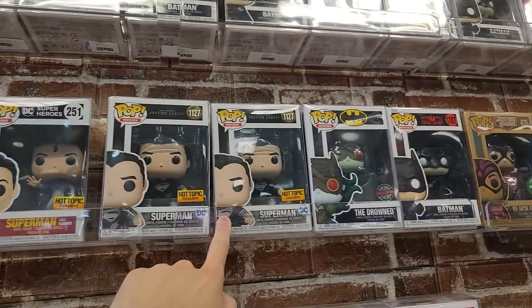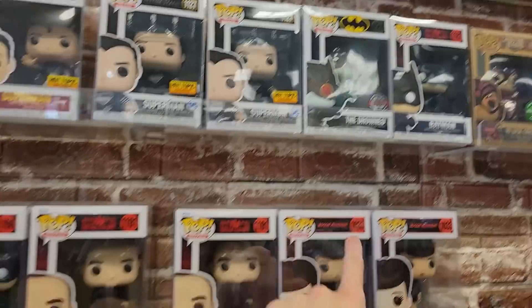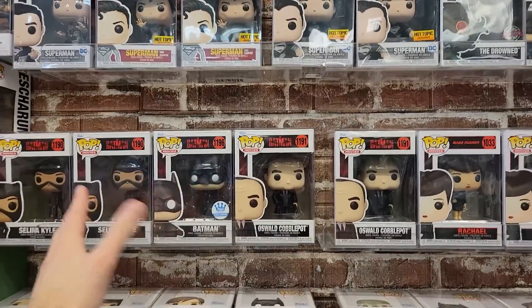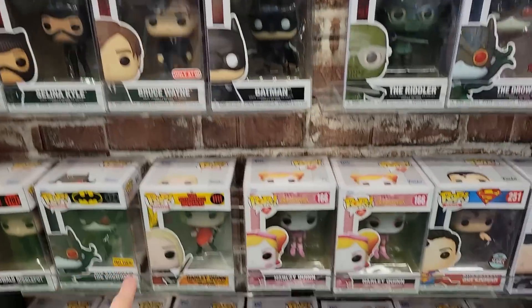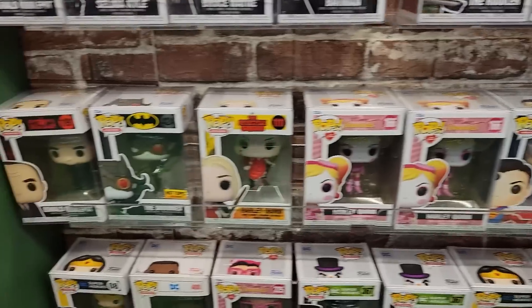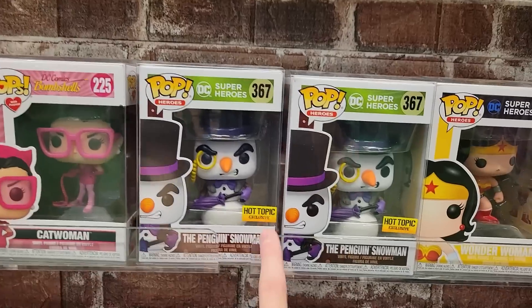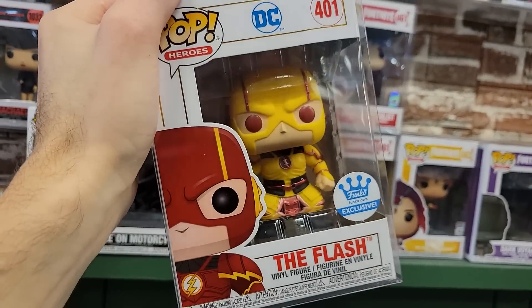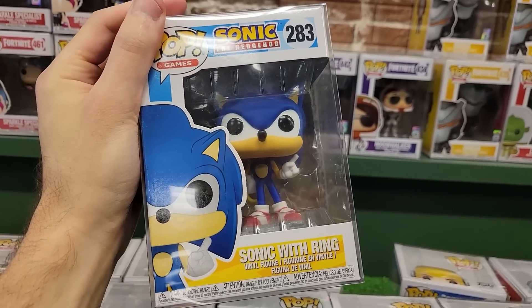Over here is their small DC section. We have a couple Superman pops from Hot Topic and the regular common, as well as Batman, the Drowned. Down here is a Batman Funko Shop exclusive, some of the The Batman movie pops, Bruce Wayne Target — really like that pop. Down here is some DC Bombshells, Harley Quinn, Imperial, and the old Wonder Woman. They also have the Penguin Snowman as well as some of the D-Day pops. This Reverse Flash I'm definitely considering getting — it's only $14, which isn't bad.